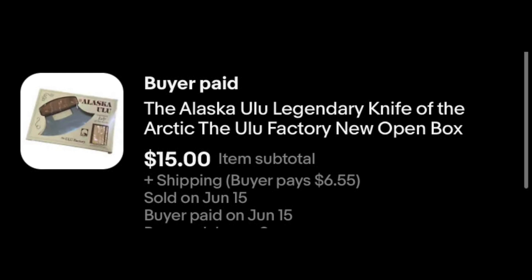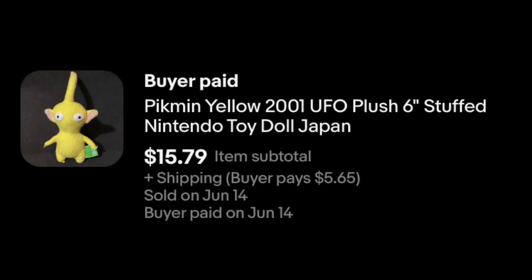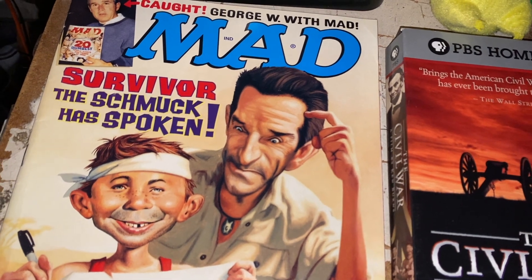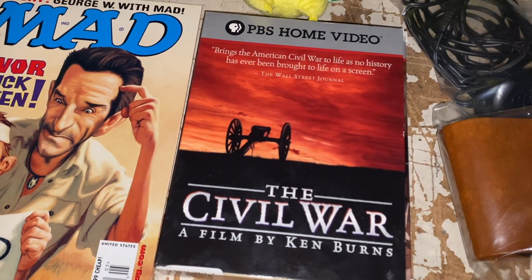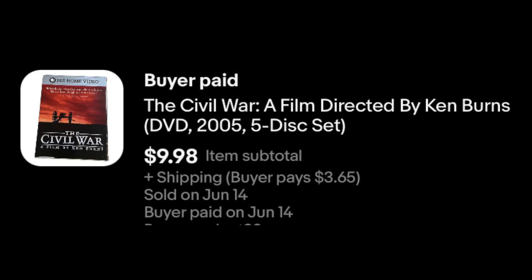We've got a little Pikmin plush. These guys continue to sell. $15.79 plus shipping for that. Mad Magazine — we've got Survivor on the cover. Not a whole lot to it, but I figured it was worth listing. When you buy bulk, you try to get what you can out of it. This sold on an offer I sent out — $9.48 free shipping. This one lasted less than a day. I paid $1 for it in the morning and it sold in the afternoon.